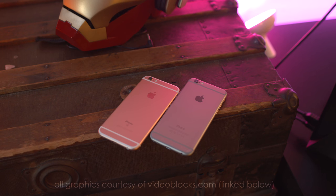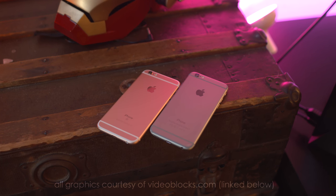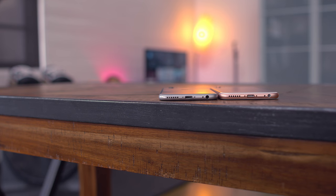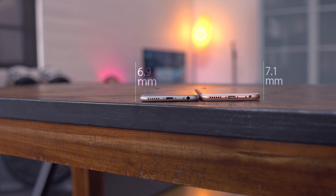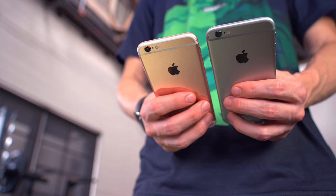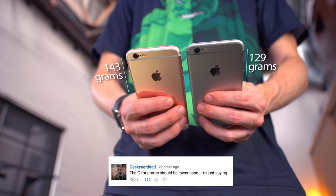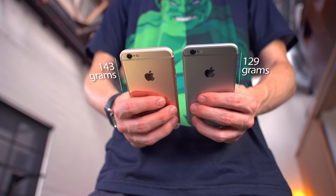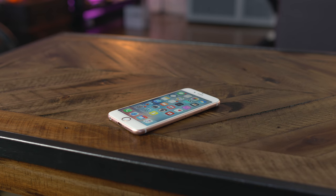The obvious change is the addition of a new rose gold color, and unlike most iPhone upgrades where the phone is thinner and lighter, the iPhone 6s is actually slightly thicker and heavier than the iPhone 6. There's a .2mm bump in thickness, which really isn't significant, but as far as weight goes, that is definitely noticeable, with the iPhone 6s coming in at 14 grams heavier. The reason the 6s is heavier is mainly due in part to the 3D Touch display.